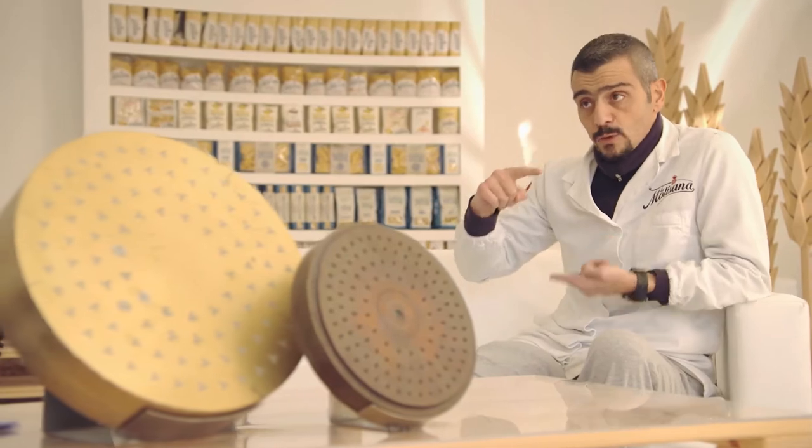La Molisana was founded in 1912 in Campo Basso. We now make 40,000 packs of pasta each day. We are one of the oldest pasta makers in Italy, over a century old.